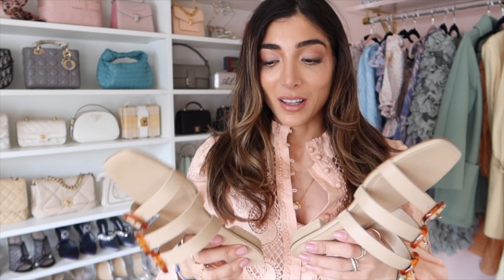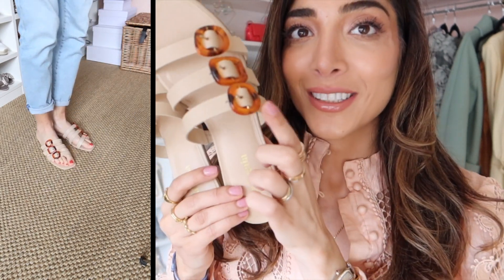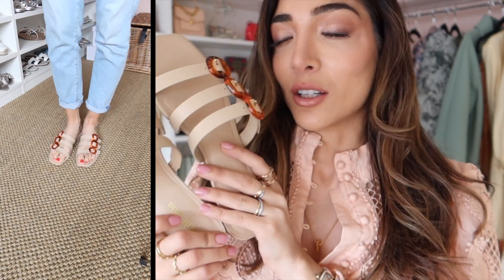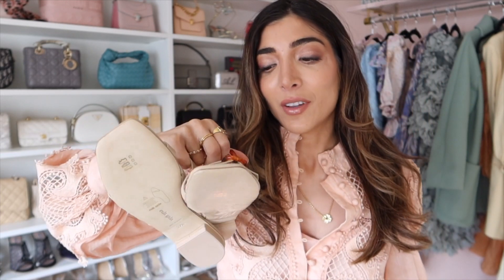I have two new shoes to show you — both are flats. I'll show you the sale ones first. These are 50% off — I'll leave a link down below. These are Cult Gaia little sandals and they're so pretty. Look at the gorgeous buckles on them. I love the nude colour — it's such a wearable colour especially when you wear a lot of dresses. I was really surprised these are on sale because they're such a classic style that they probably would have sold anyway.